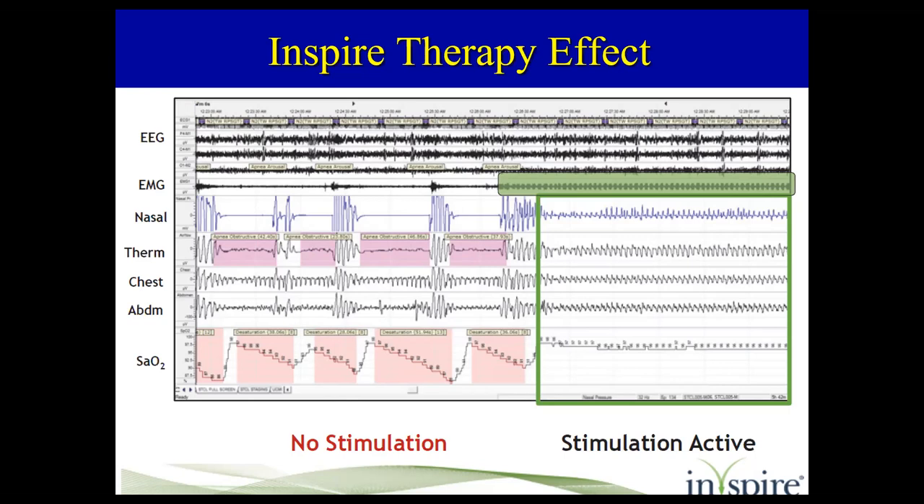On the left side of this 30-second PSG epoch, you can see the obstructions — no airflow, no change in thermistor temperature. The chest and abdominal movements represent muscle attempts at breathing, but they're not breathing. Then when you turn the Inspire device on, on the right side, all of a sudden breathing is free and uninterrupted. That's pretty cool.